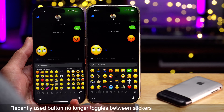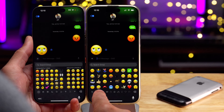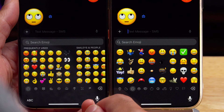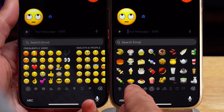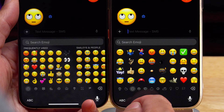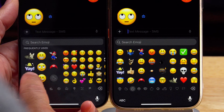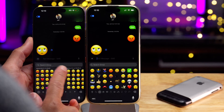The recently used button — that little icon — when you press it and you're already on that page, nothing happens. If you go to another page and tap it, it goes back to recently used. On iOS 18, tapping it again opens up the sticker portion of the keyboard, so you can hide and show the sticker options that way. That's the key difference between the two versions.